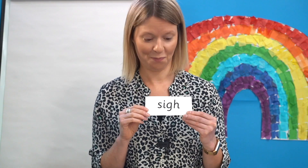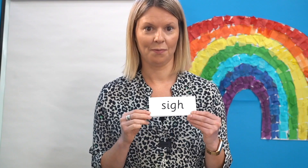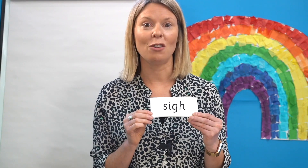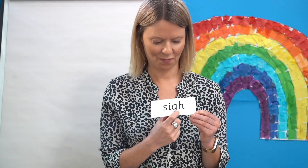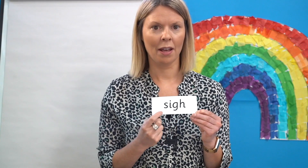Can you see the I here? Well done. It's our trigraph. Read each sound as I point and then blend to read the word. Are you ready? Off you go: S, I — sigh.